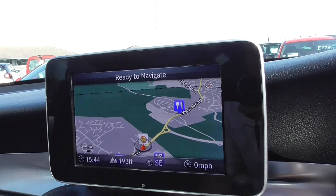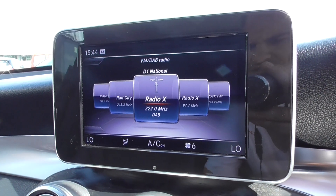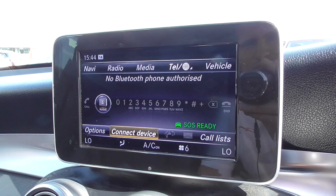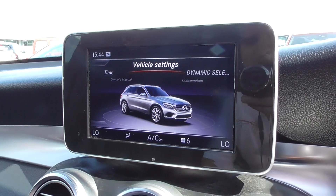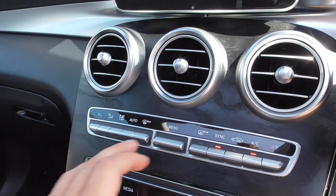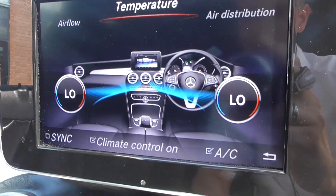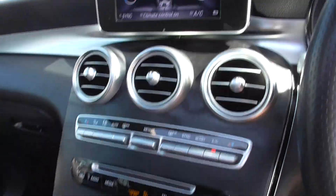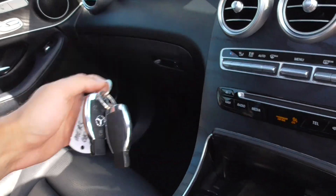We've got our satellite navigation, full DAB radio with all the extended channels, Bluetooth media so you've got all the music off your phone, Bluetooth connections, and all your vehicle settings and information on there. Dual zone climate control, so you can either sync it or have it separate for the passenger and the driver. Central cup holders, and the vehicle is supplied with both original keys.